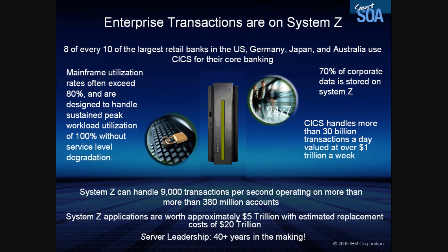So why are we talking about System Z modernization? Because enterprise transactions are on System Z. Eight out of ten of the largest retail banks in the U.S., Germany, Japan, and Australia use CICS for their core banking. Seventy percent of corporate data is stored on System Z. CICS handles more than 30 billion transactions a day, valued at over $1 trillion a week.